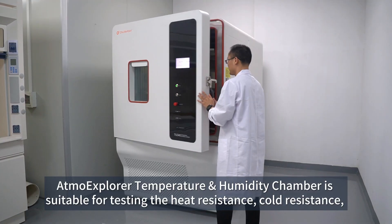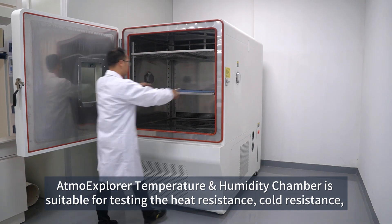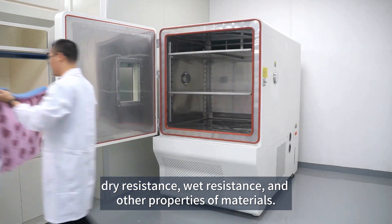Atmo Explorer Temperature Humidity Chamber is suitable for testing heat resistance, cold resistance, dry resistance, wet resistance, and other properties of materials.